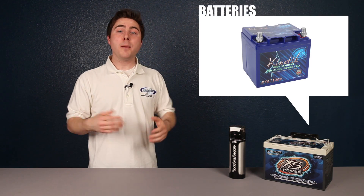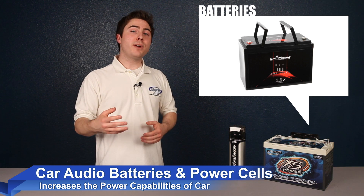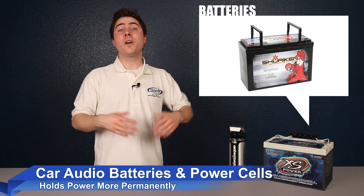Adding a secondary battery or upgrading your starting battery will actually increase the power capabilities of your car, as the battery holds power more permanently. It is a good practice to upgrade the battery whenever you add an amplifier, but it's absolutely necessary if you begin to experience headlight dimming or other electrical issues.